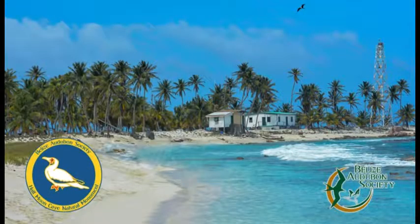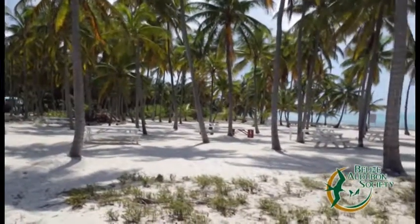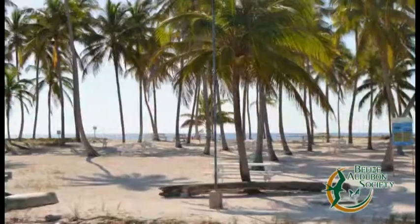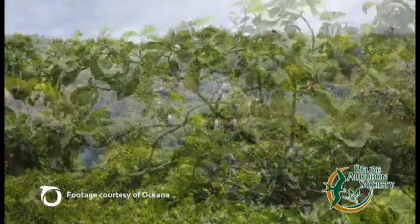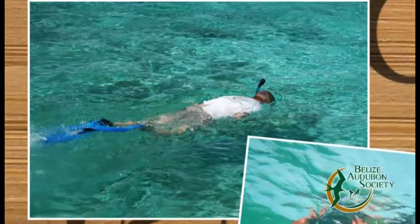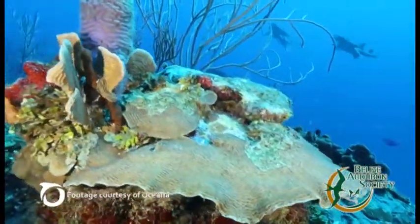Postcard-perfect Half Moon Caye is found within the Lighthouse Reef Atoll. These white sandy beaches are the nesting grounds of endangered sea turtles like the hawksbill, green, and loggerhead turtles. Once a coconut plantation, this natural monument's littoral forest is the only place the red-footed booby bird lives in Belize. Just offshore, snorkelers and divers can swim with curious fish and drift over vibrant coral and reef systems.